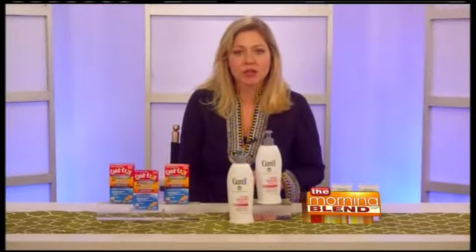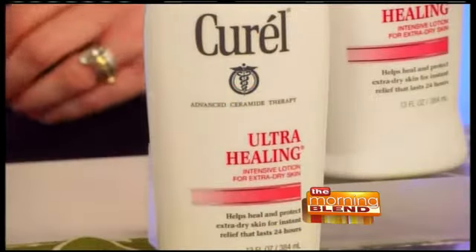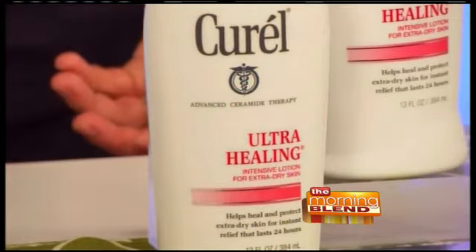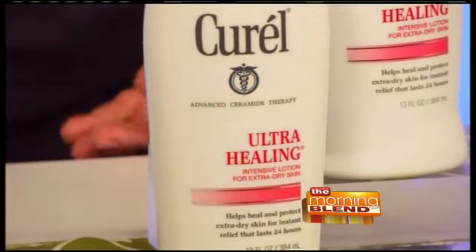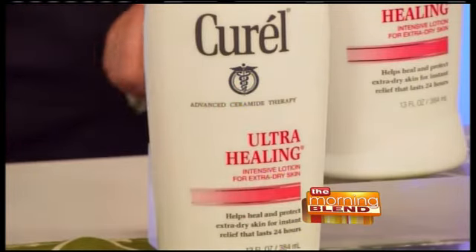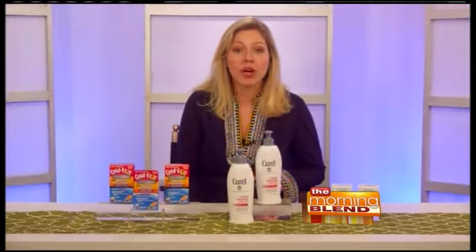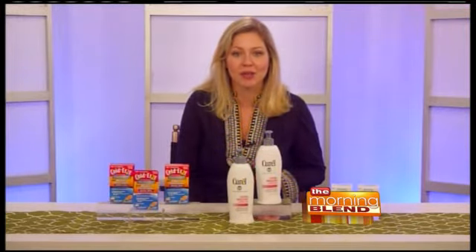It contains extra strength, naturally hydrating agents that really work quickly to make dry skin feel soft, supple, and restored. It actually heals your skin's moisture barrier so that over time, it can really lock in and maintain your moisture. It's dermatologist tested, doesn't have a greasy feel, works for 24 hours, and is $8 at the drugstore, so it's also a great bargain buy.